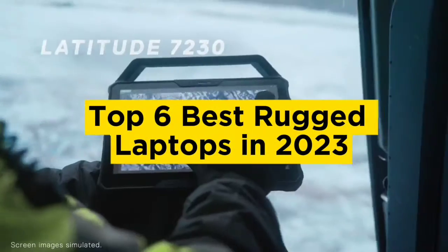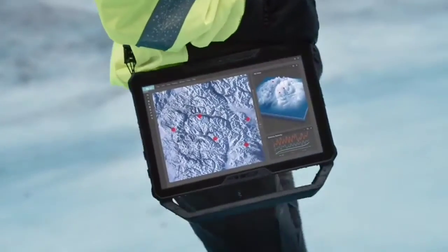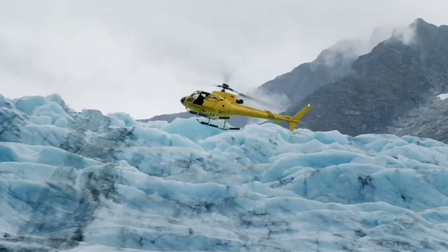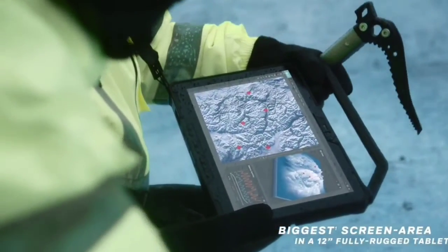Top 6 Best Rugged Laptops in 2023. Today in this video we are going to help you find out the best rugged laptops on the market. I made this list based on my personal opinion and I tried to list them based on their quality, durability, customer reviews, and more.